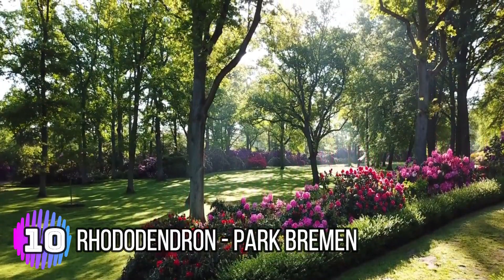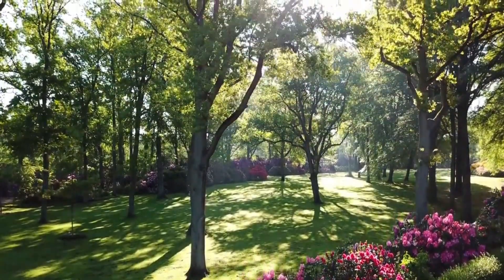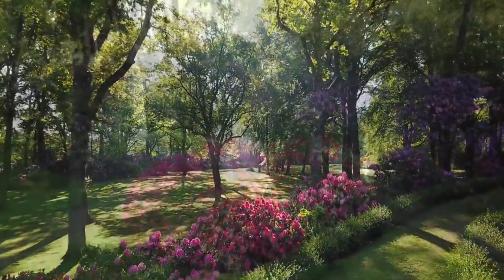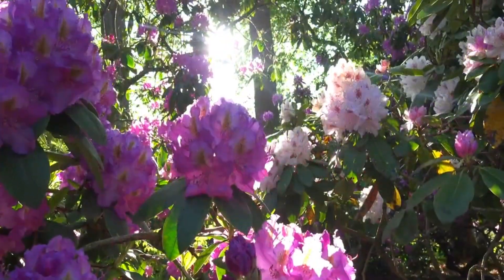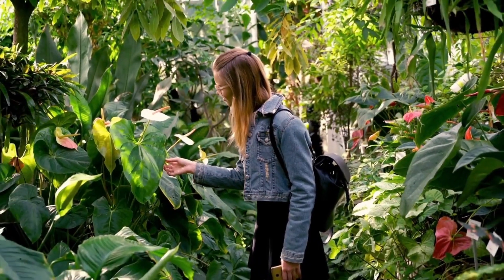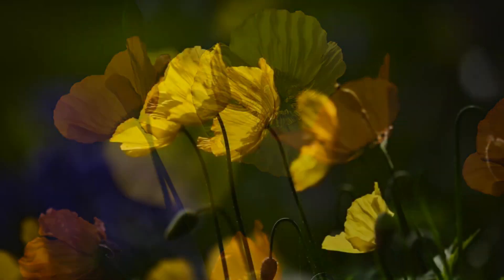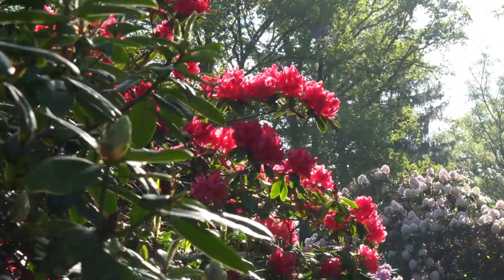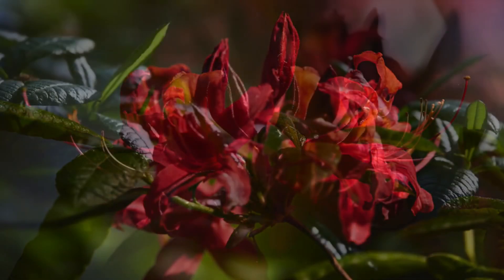Number 10: Rhododendron Park Bremen. The Rhododendron Park Bremen is a large park located in the south of Bremen, Germany. It was founded in 1933 and covers an area of over 46 hectares. The park is known for its beautiful collection of rhododendrons and azaleas, which bloom in the spring and summer months. Visitors can explore the park's many paths and trails, which wind through the colorful blooms and offer stunning views of the surrounding landscape. The park is also home to a range of other plant species, including magnolias, camellias, and conifers.